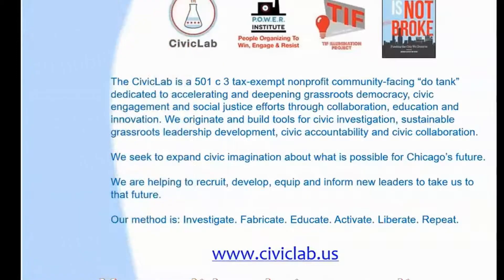And we help to recruit, develop, and inform new leaders to take us to that future. As some great people have said, you can't be what you can't see, and you can't do what you can't know. Civic Lab has been in the field for about seven years.